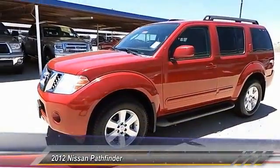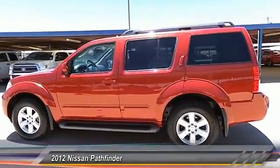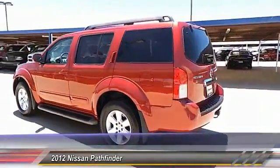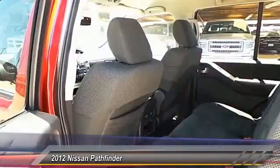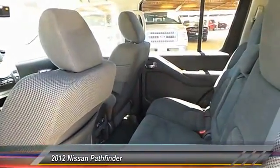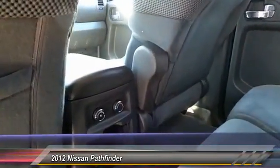The 2012 Nissan Pathfinder. The Pathfinder has a premium interior with three rows of seating for up to seven passengers, as well as versatile seating and cargo configurations. This SUV appeals to both truck lovers and car lovers, and is priced below $20,000.